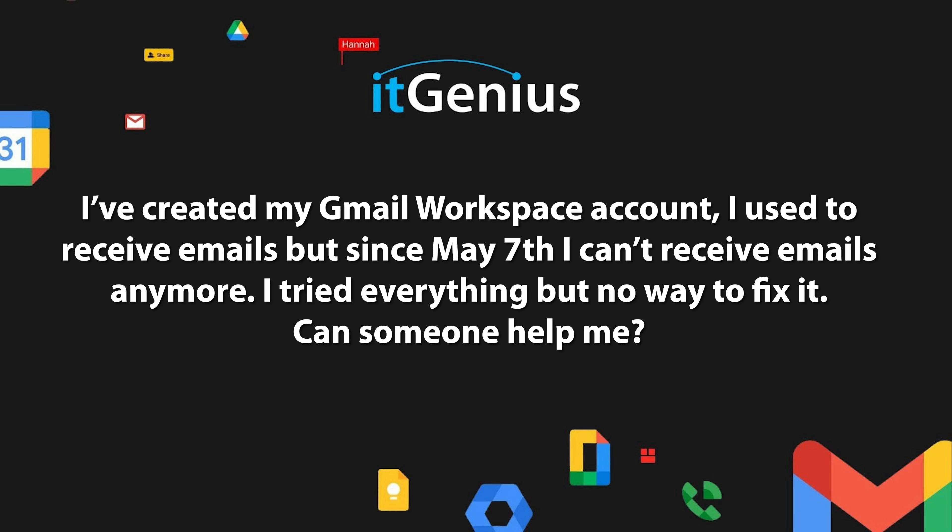I've created my Gmail Workspace account and I used to receive emails, but since May the 7th I can't receive any emails anymore. I tried everything but there's no way to fix it. Can someone help me?